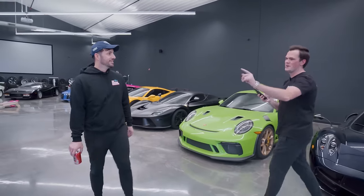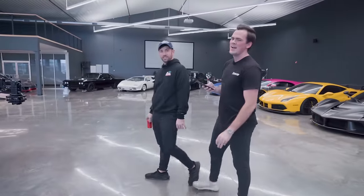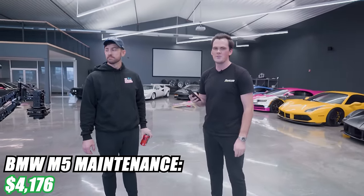We'll jump over to the M5 — this is the brand new THC crew car. We gave them a budget. This car was $20,000, and we spent $4,176 on it in the first two months of ownership.